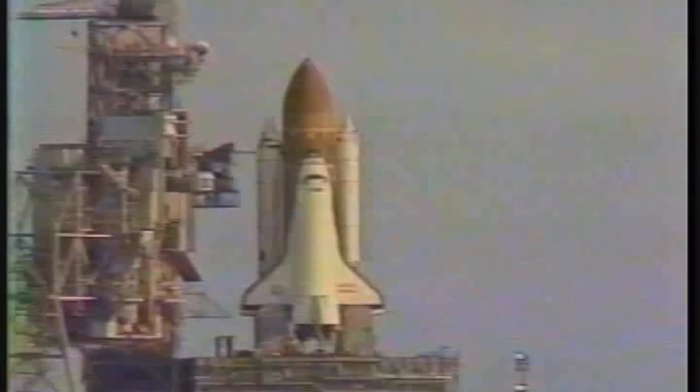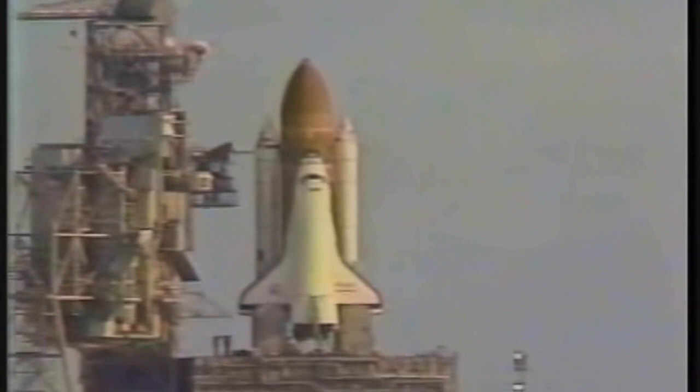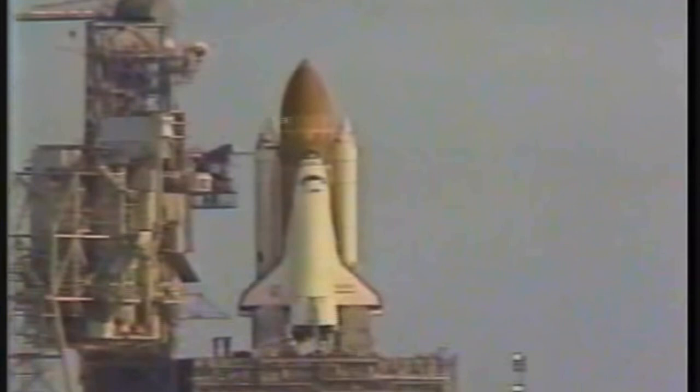25 seconds — sequencer is now controlling the final seconds. T-minus 20 seconds mark. T-minus 15, 14, 13, 12, 11, 10 — we're go for main engine start. 7, 6 — we have main engine start.